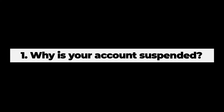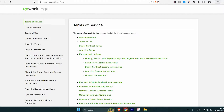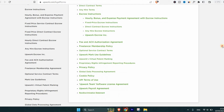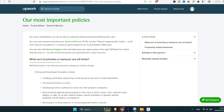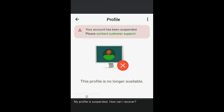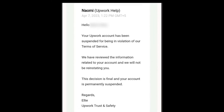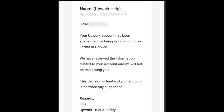Why does your Upwork account get suspended? It's important to know that Upwork has a strict set of policies and guidelines that all freelancers must follow. If you violate any of these policies, your account may be suspended or even permanently banned. Here are the most common reasons why Upwork suspends a freelancer's account.